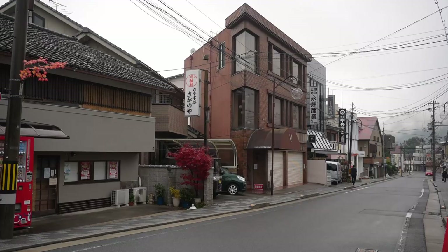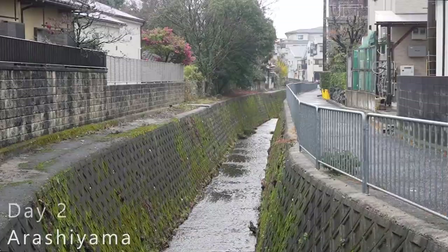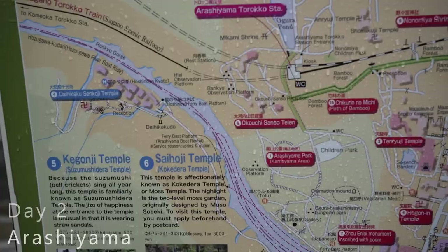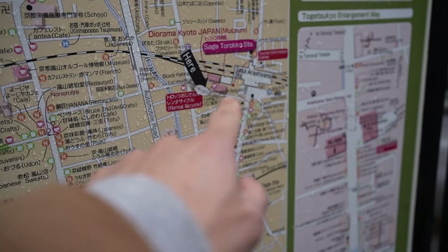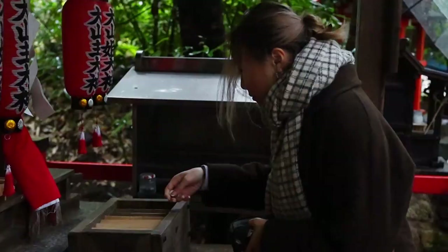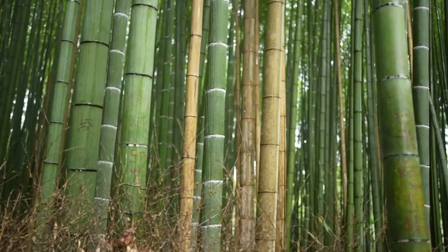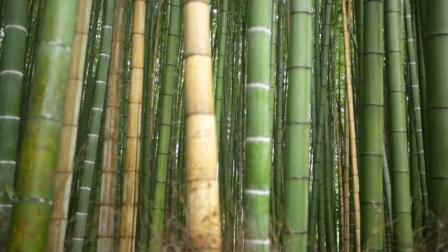Waking up early to a rainy day two, we had one mission in mind: visit the famous Arashiyama Bamboo Forest and Iwatayama Monkey Park. Even with the cloudy and rainy weather, we decided to take the opportunity to capture some moody photographs and avoid the usual crowds that flood these spots. After a quick train ride, it was a short walk from Arashiyama Station to the bamboo forest, and we stopped at a nearby shrine on the way to enjoy the scenery. Even though it was still early, there were already a few crowds taking photos in the forest, and by the time we were leaving, large groups of tour guides had just arrived.